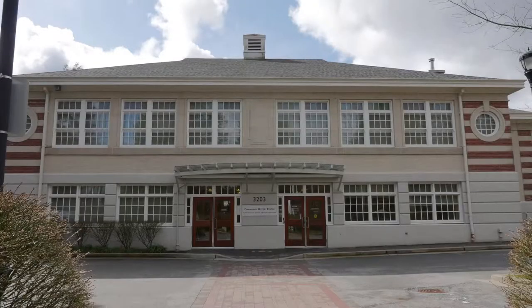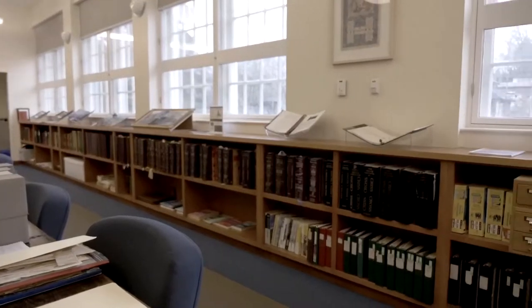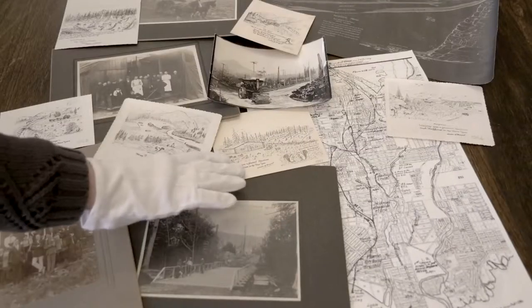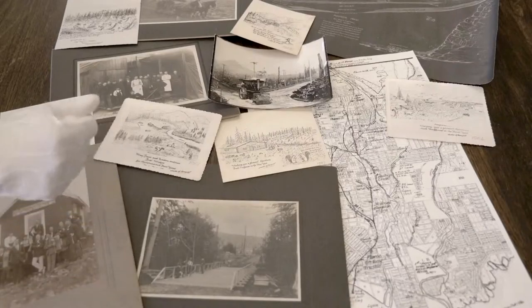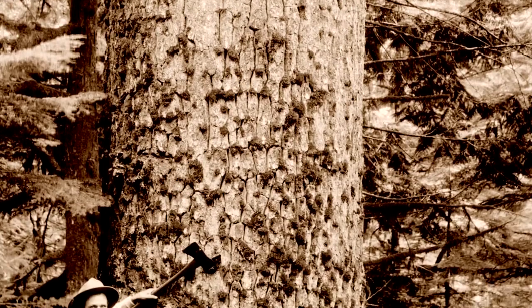My name is Karen Deerloof and I'm the curator of the North Vancouver Museum and Archives. Our museum and archives is dedicated to preserving the history of all of North Vancouver. A lot of that history really started when the Europeans first came to North Vancouver and saw the great trees that were here, specifically Douglas fir and red cedars.